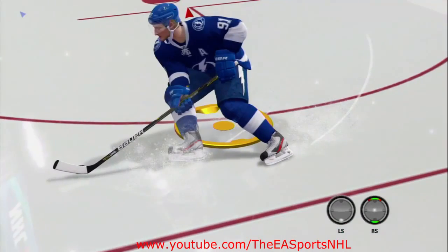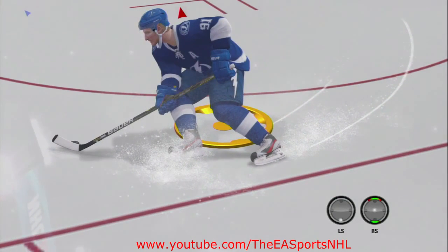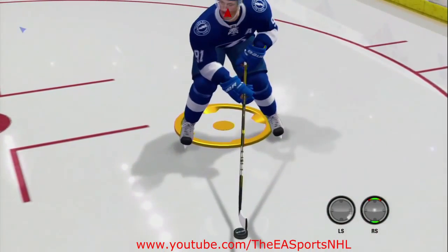Look at his right skate as he's trying to cut back into the net. Watch the skate spray as he's almost drifting like a car as he gets to the front of the net. In NHL 12, I could have gotten to the dot here, cut in on a dime, and gotten right to the front of the net where I wanted.